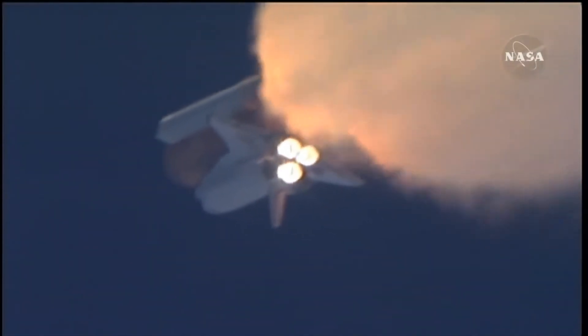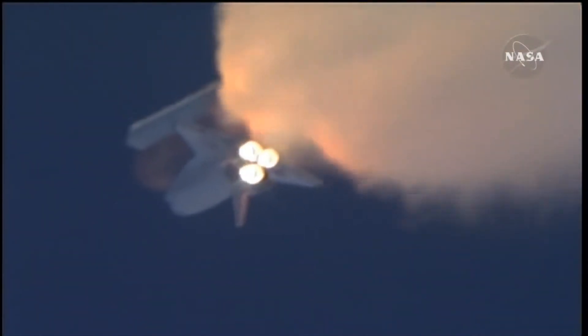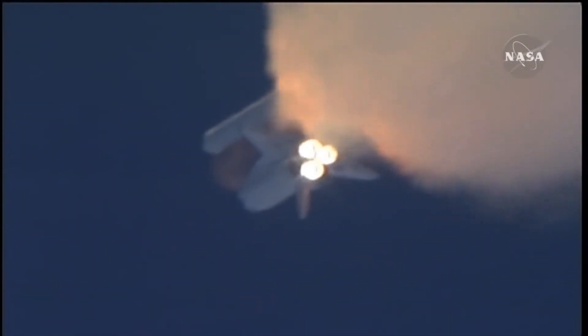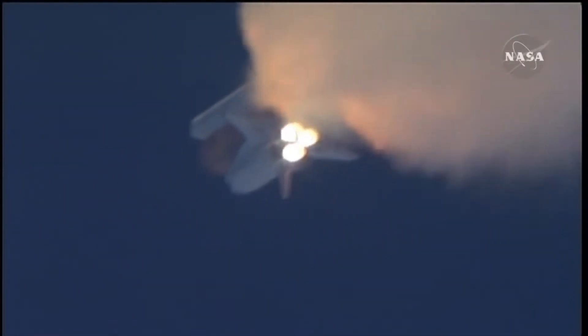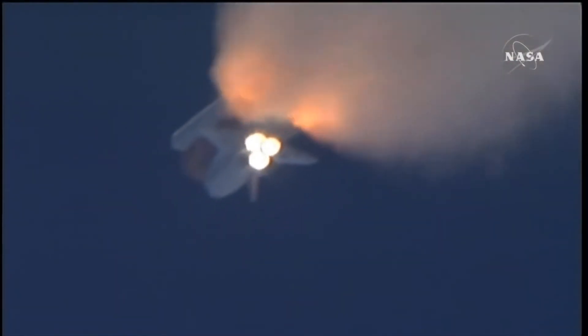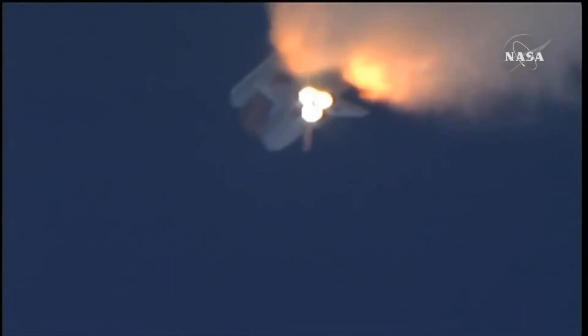Three good auxiliary power units, three good fuel cells, three good main engines. One minute fifty seconds into the flight, ten seconds away from solid rocket booster separation.